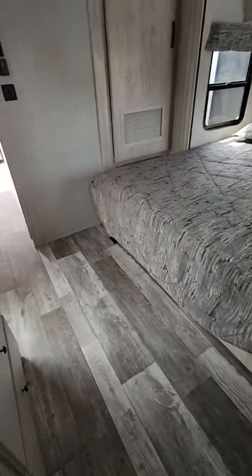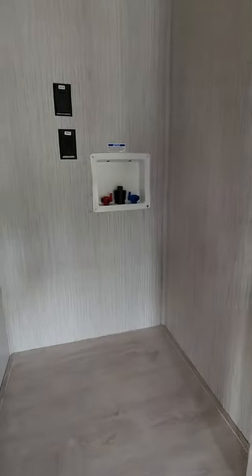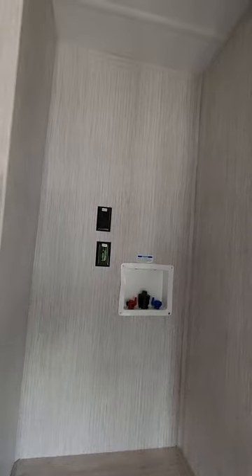Look at all the room you have to get dressed. Behind this door is another big closet — or if you'd like, it can serve as your washer and dryer space if you elect to have one. If not, it's a gigantic closet.